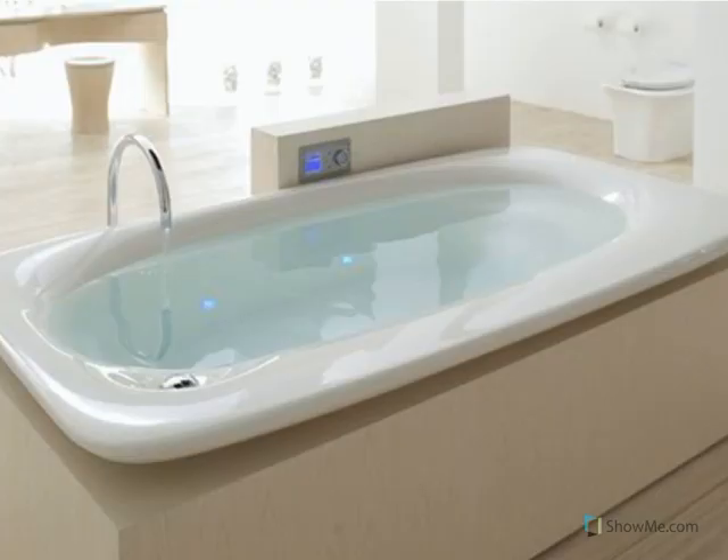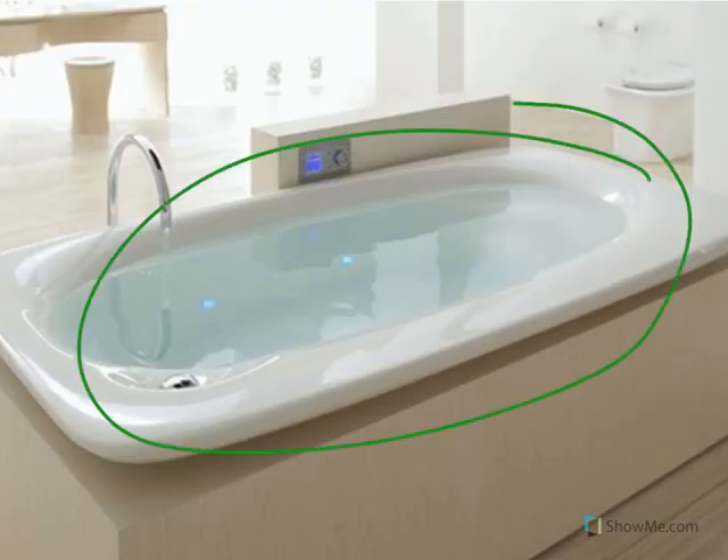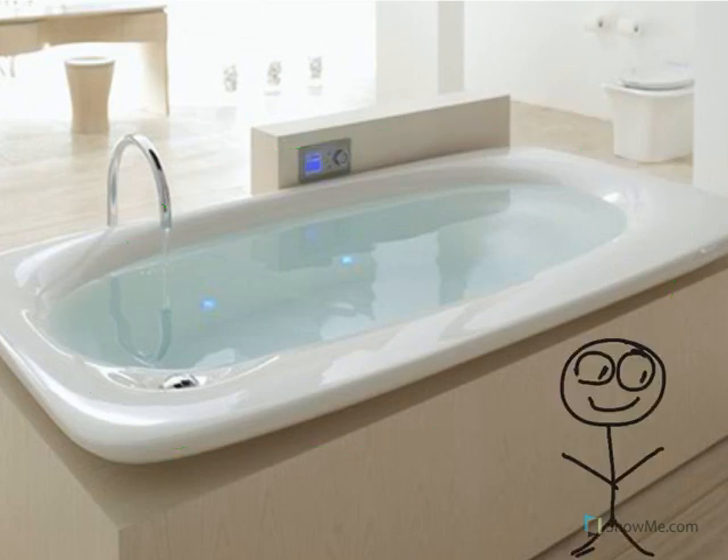Look at the picture — that's a picture of a bathtub. It's fun to take a bath, but we have to check the water first. Sometimes the water can get very, very hot. What would happen if we jump into the bathtub without checking the water first?